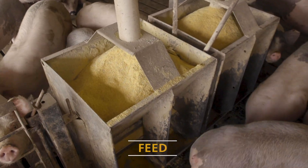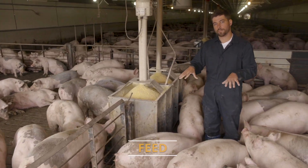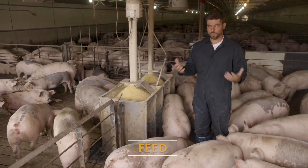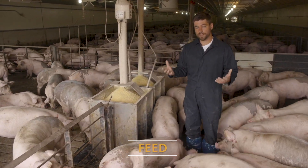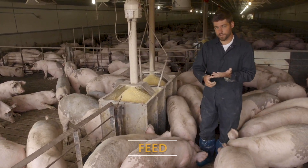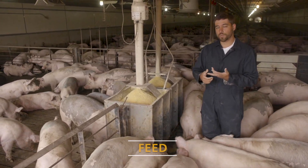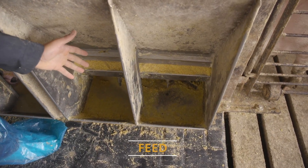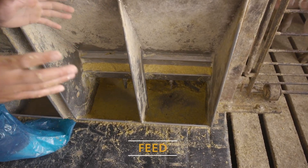In this facility we're using a wet-dry feeder. The feed goes down through the feeder, and then we have water availability at the bottom where the pigs can make their own gruel or mash feed with water. They really enjoy that — it's a really good way to feed pigs. The main things with feed are making sure we've got availability, capacity, and that the feed is well formulated and fresh at all times.